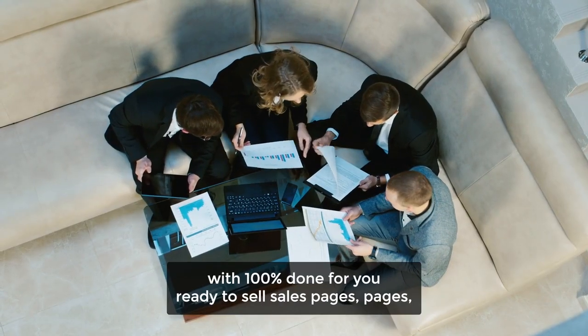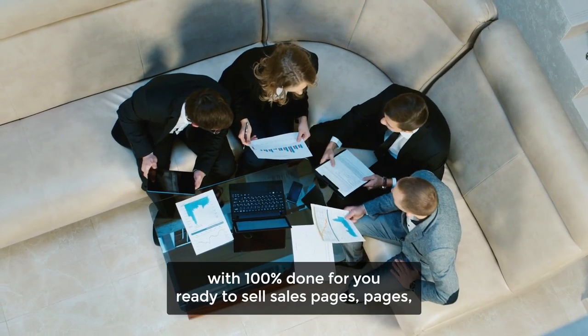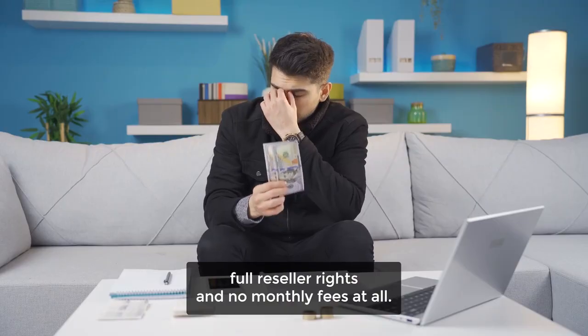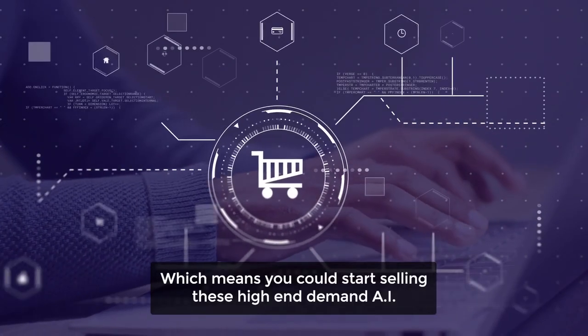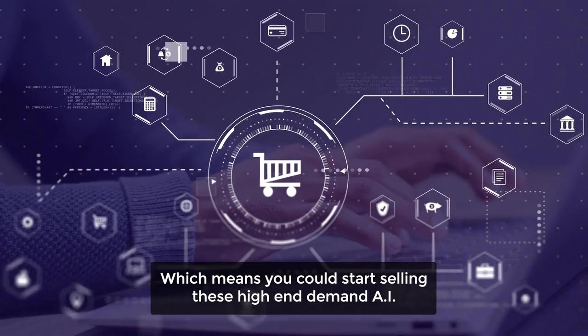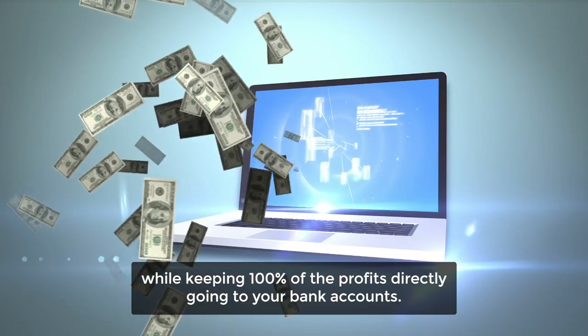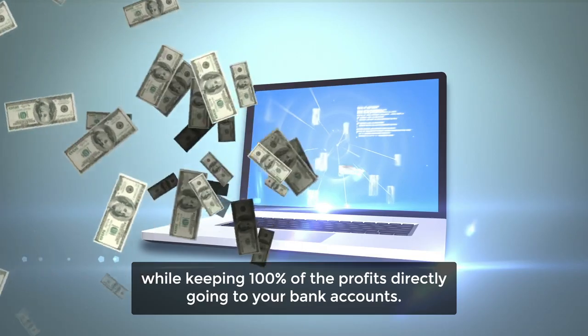All in a single dashboard with 100% done-for-you, ready-to-sell sales pages, full reseller rights, and no monthly fees at all — which means you could start selling these high-in-demand AI apps as your own while keeping 100% of the profits going directly to your bank account.